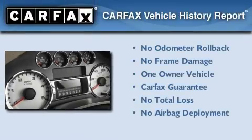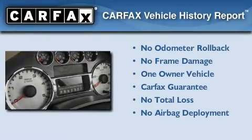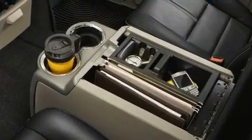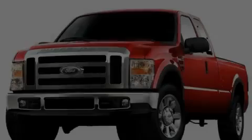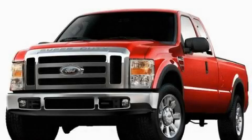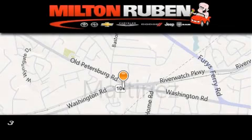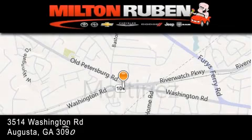This Ford has had only one owner, and it qualifies for the Carfax buy-back guarantee. This vehicle is sure to sell fast. Call and arrange your test drive today. Come experience the Drive Baby advantage here at the Milton Rubin Superstore.